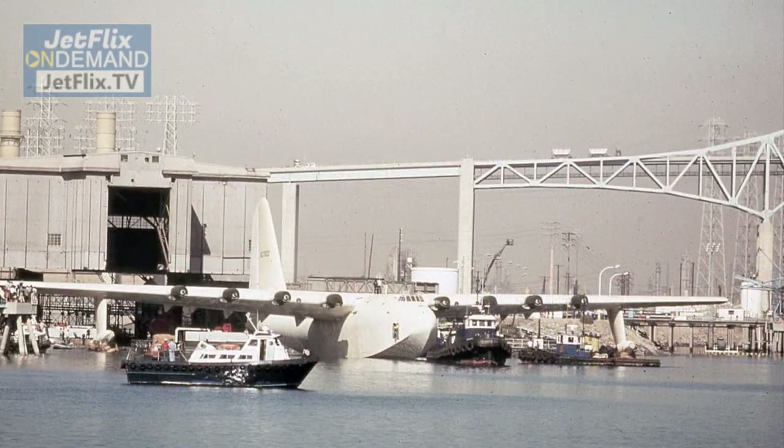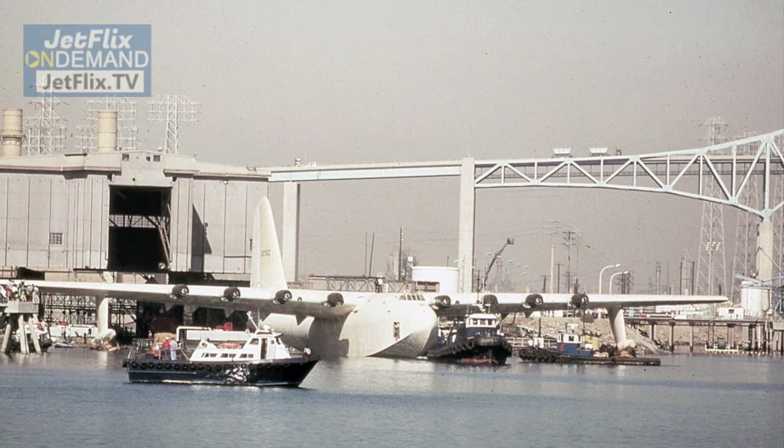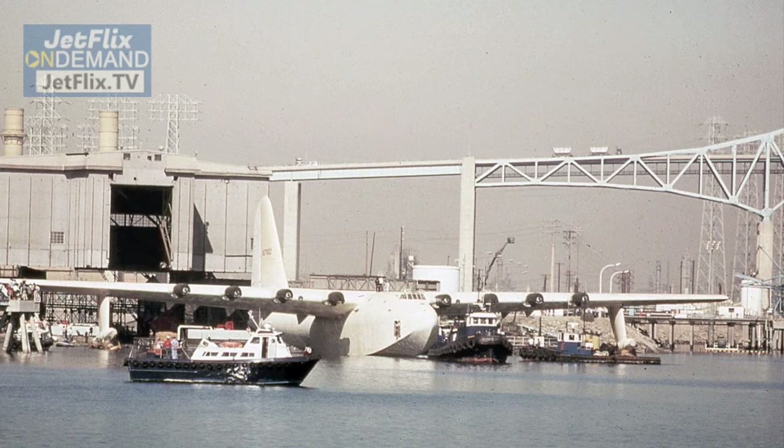The H-4 never did fly again, and there was a team of almost 300 Hughes employees who were all sworn to secrecy. They maintained the aircraft in a believed-to-be close to flying condition in a climate-controlled hangar up until 1962.